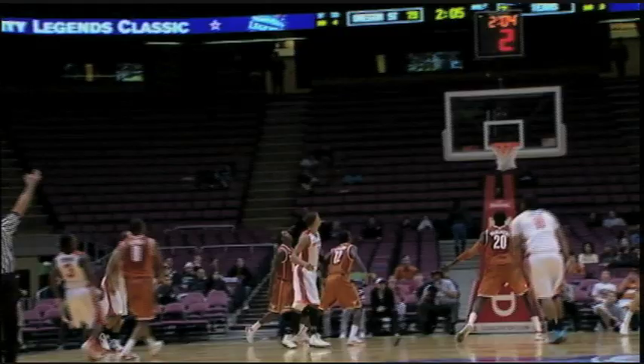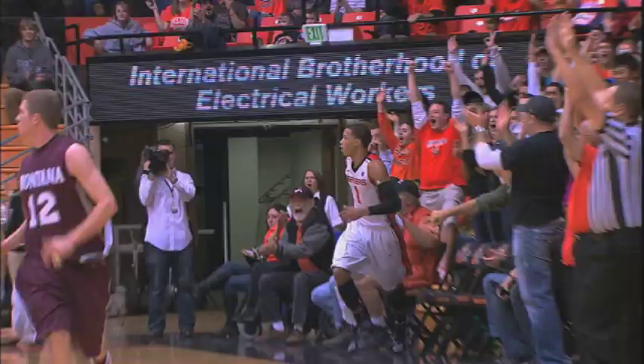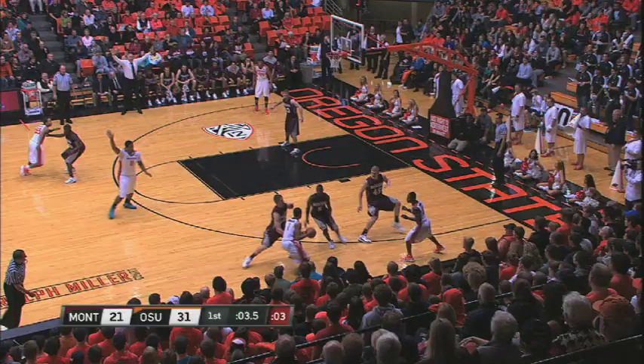Good with one on the shot clock — Ahmad Starks! Whoa, huge shot! Number 8: Jared Cunningham's deep three-pointer beats the halftime buzzer in a win over Montana. Sharks from left to right, five feet — Cunningham, who juggles — three, a long three right!